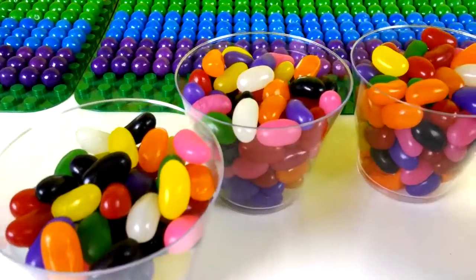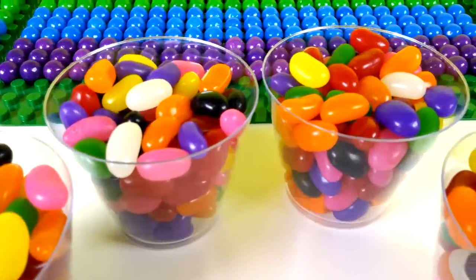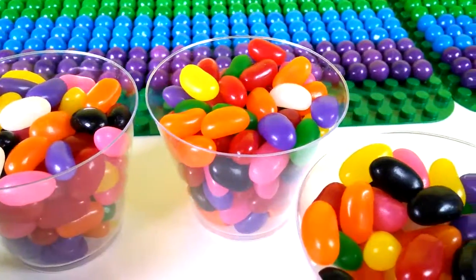Hey kids, welcome to Birthday Candy Land! Today we're gonna find surprise toys inside candy.